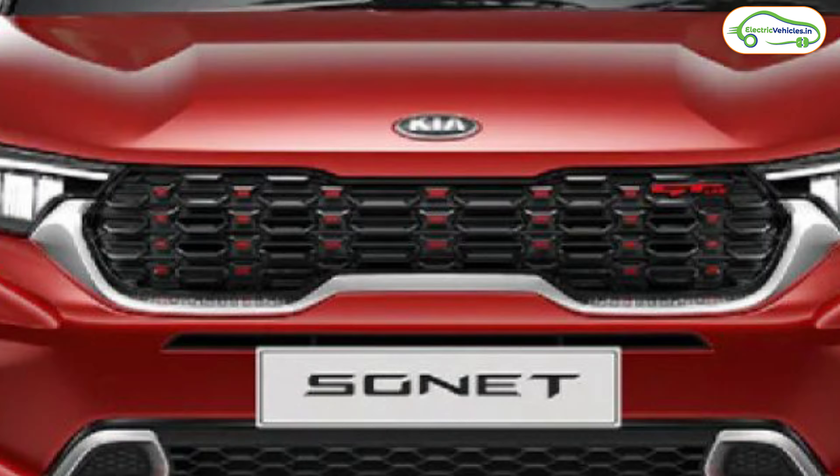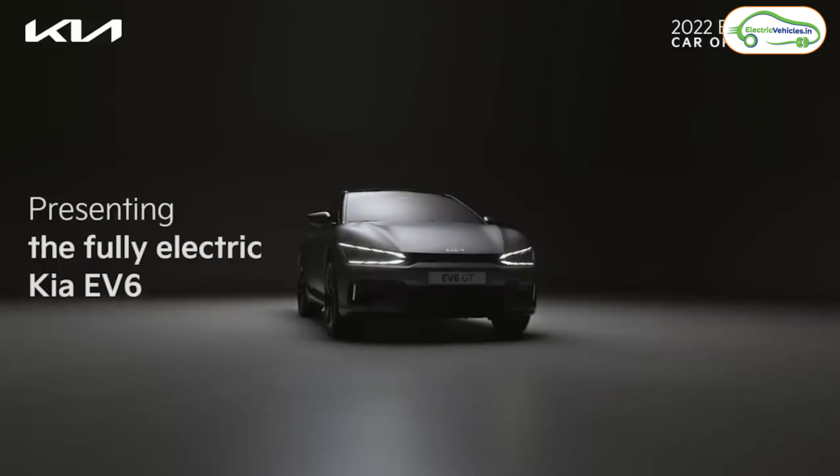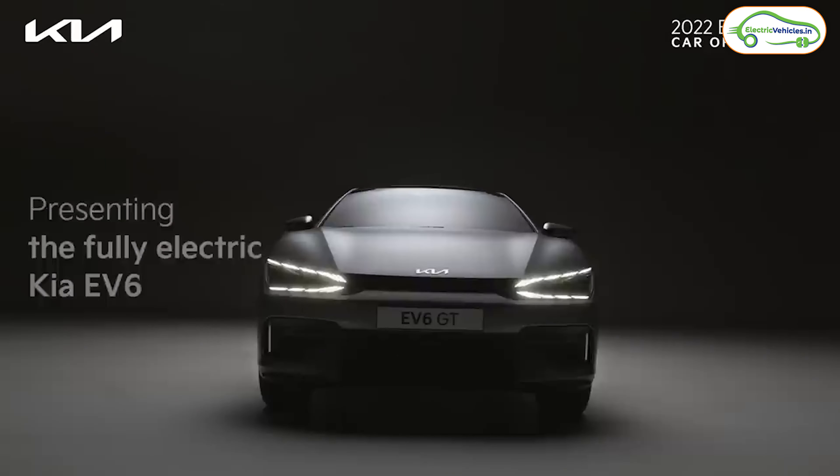Kia has unveiled their EV3 electric car globally. This is going to be an affordable electric car from Kia. Currently, Kia offers some of the most value-for-money cars in India like the Kia Seltos and Kia Sonet. But when it comes to electric, the whole story is different — currently Kia offers only one electric car in India, and that is the Kia EV6, which sells for around 60 lakh rupees.